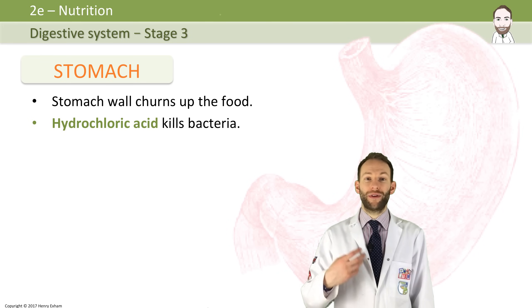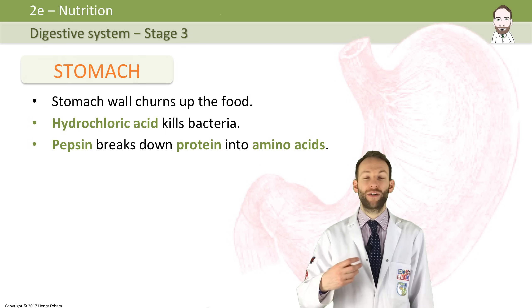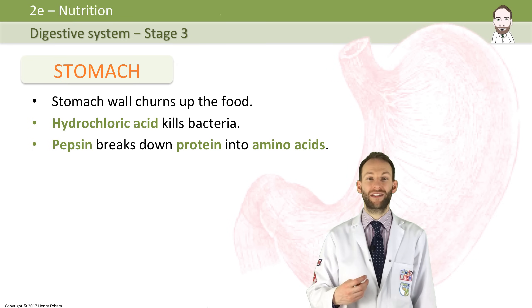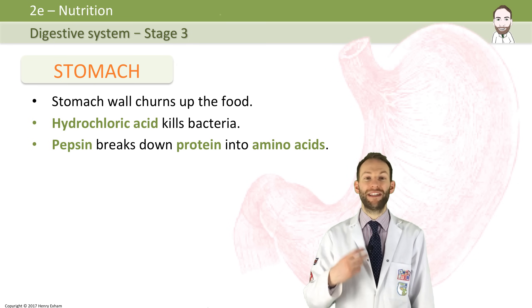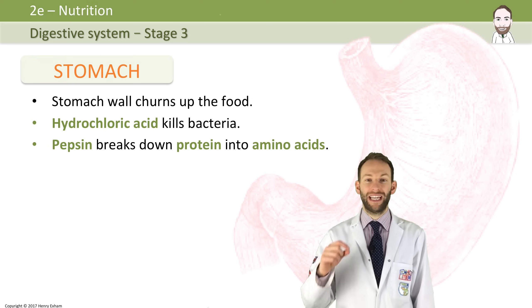In the stomach there is also an enzyme — a type of enzyme called a protease enzyme. This one's called pepsin, and it breaks down protein into amino acids. So in our cheese sandwich, it's going to be the cheese. Cheese is high in protein, and so it's breaking down the proteins in the cheese and releasing amino acids. That pepsin works really well in the pH 1 caused by the acid.